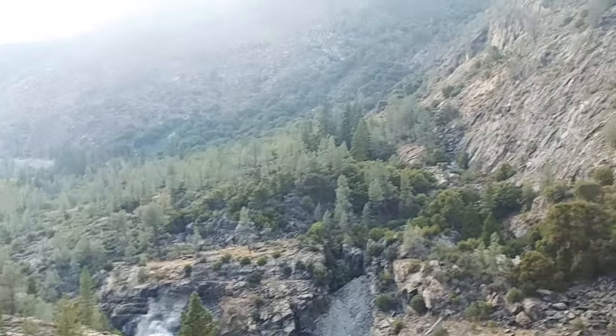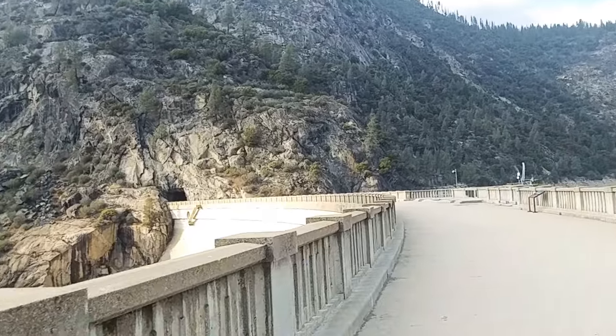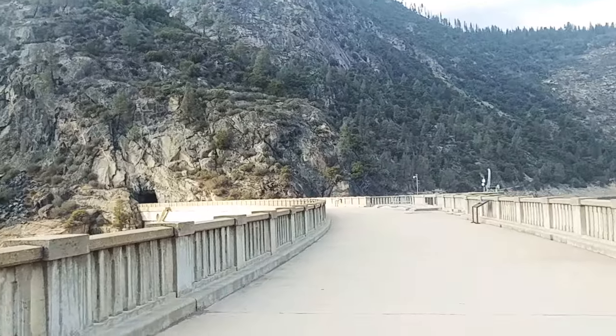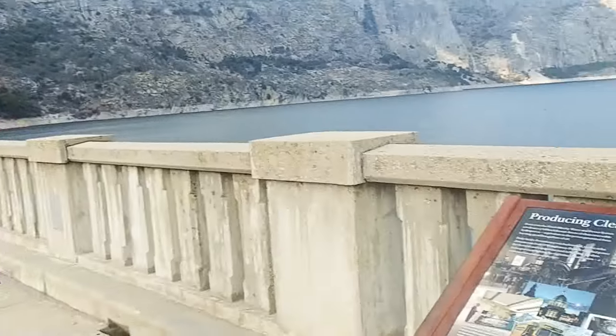Those are jack pines in the distance over there on this side. Now we're going to go through a cave at the end of this dam here. I've uploaded these films on my YouTube channel from a couple years ago.